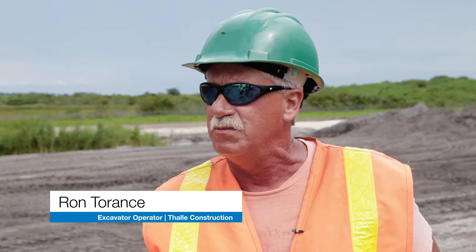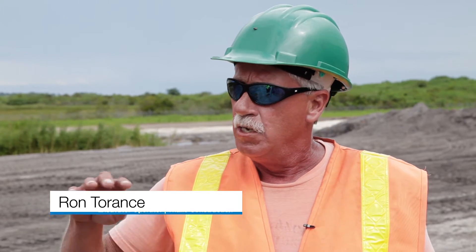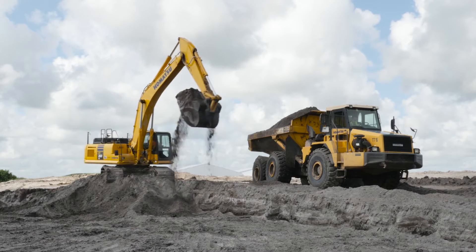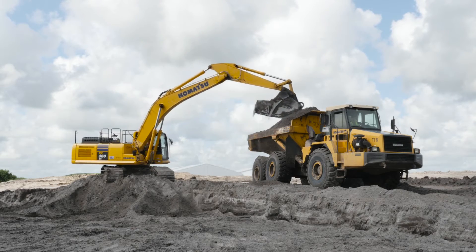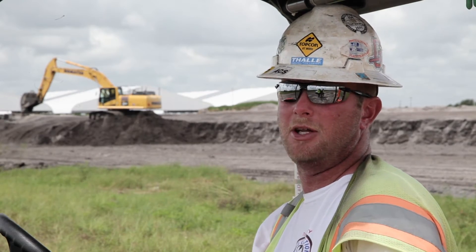I'm running the Topcon system in the excavator and it lets us see the grade lines, lets us see our ditches, and lets us grade our slopes. He's got everything right in front of him, so he's got a very good reference as to where he needs to dig and how deep he needs to dig it.